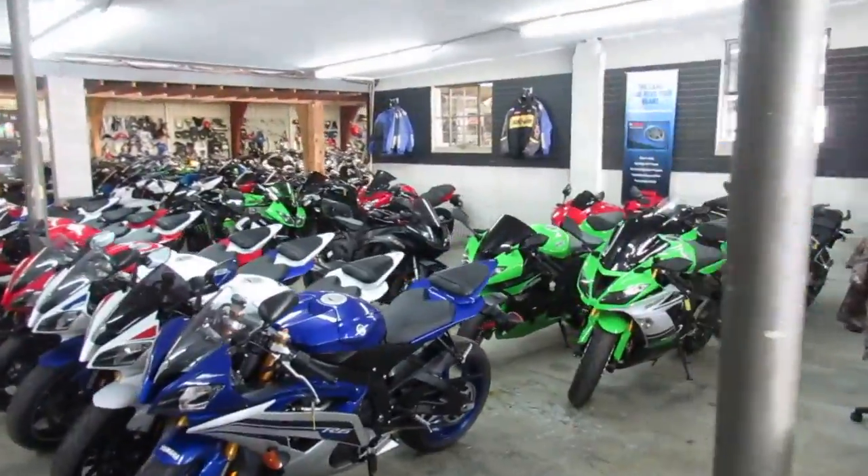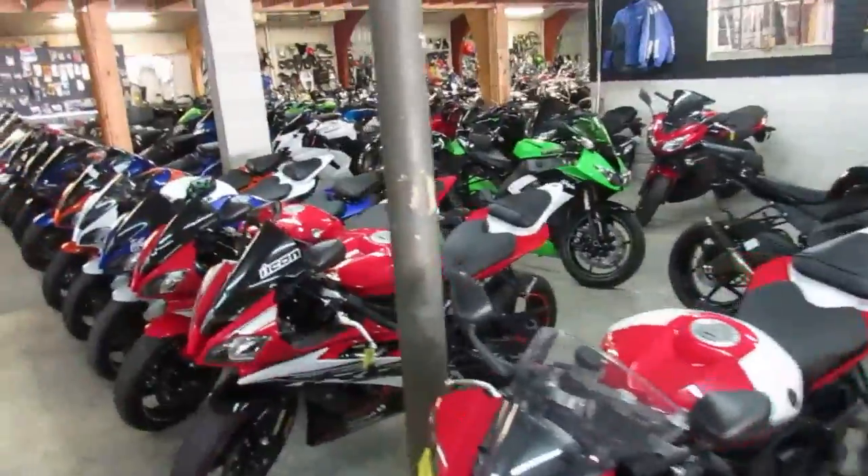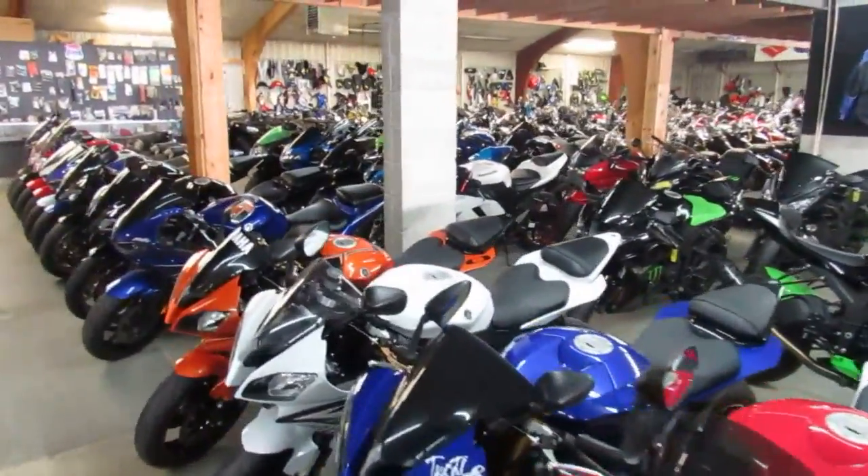Got guaranteed financing. We got trade-ins. Anybody looking to get rid of a bike, we can help you out. If you want to trade it in, if you want to sell it, get a hold of us, visit our website.